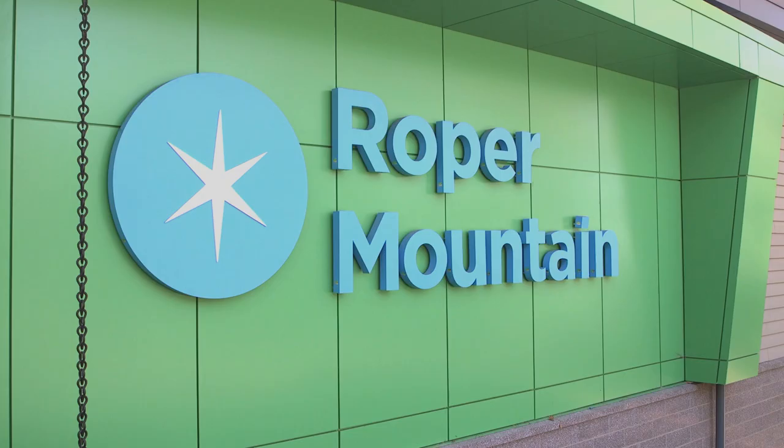The Roper Mountain Science Center is affiliated with the Greenville County School District but is open for all students and the public. Covering 62 acres, there is a lot to explore: an observatory, planetarium, living history farm, and hands-on exhibits.